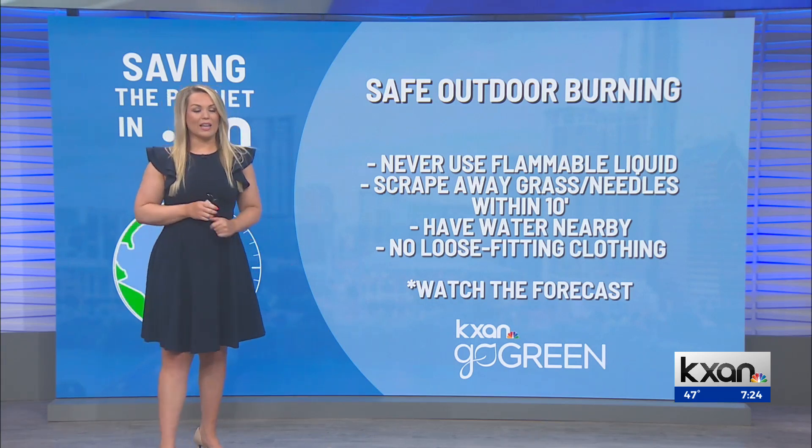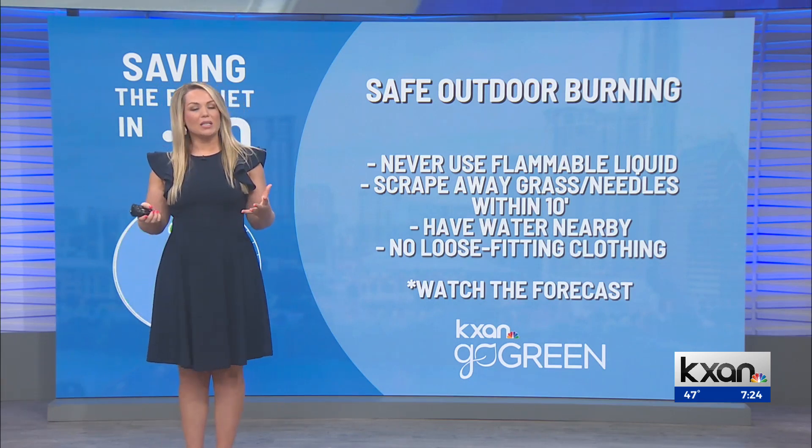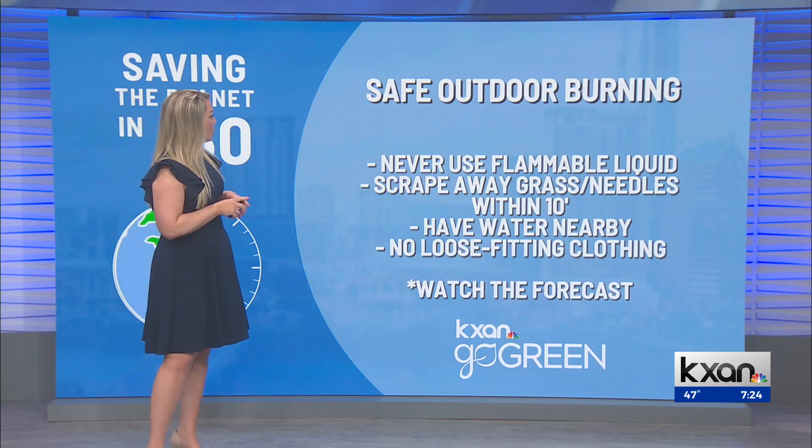Never use flammable liquid, and I know this is tempting, especially because we're probably a little wet out there with the recent rainfall. Do not use any sort of gasoline or fire-starting material.